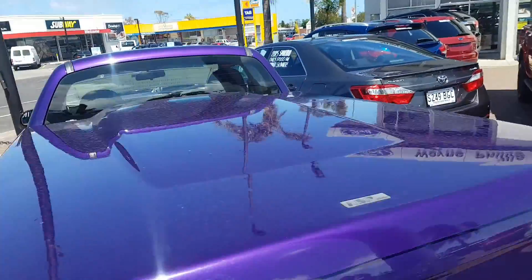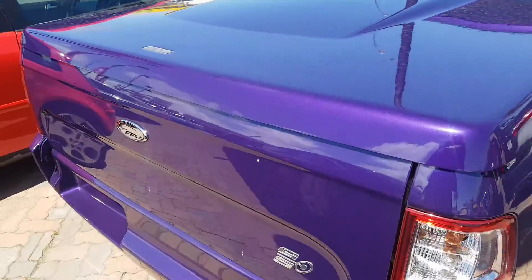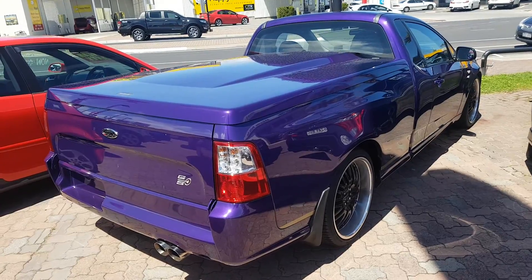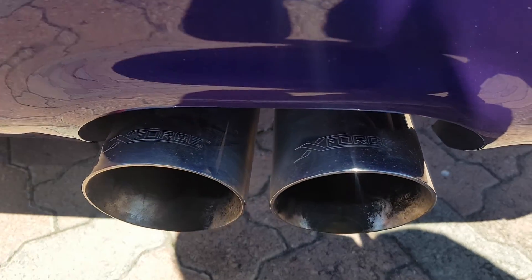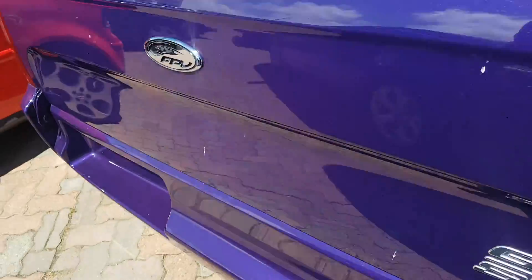34,996. It is a lovely car — hard to find in a GS with very low case. One owner, full history books. Very nice car. Has the dual X-Force exhaust and a nice tone to it as well.